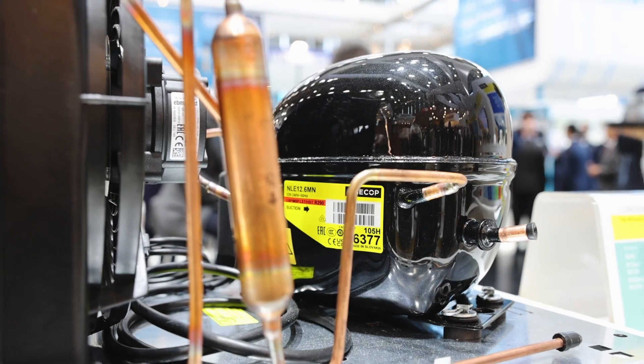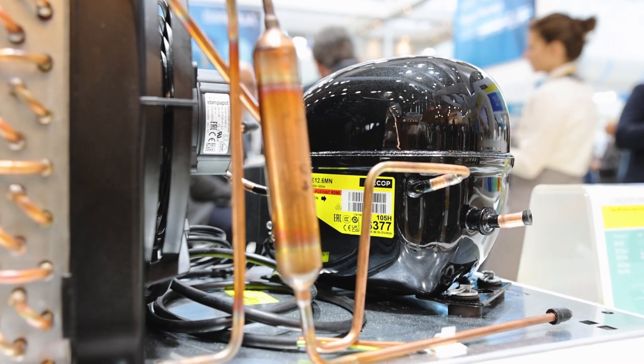Condensing units are an important part, in particular, of the distribution business. In 2022 we had a very interesting year in that we launched direct sales into Europe, the Middle East, and other parts of the world, where we went direct into the distribution market. And as I mentioned, condensing units are a very integral part of the distribution business.